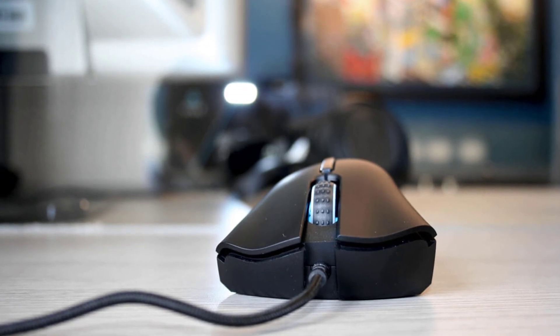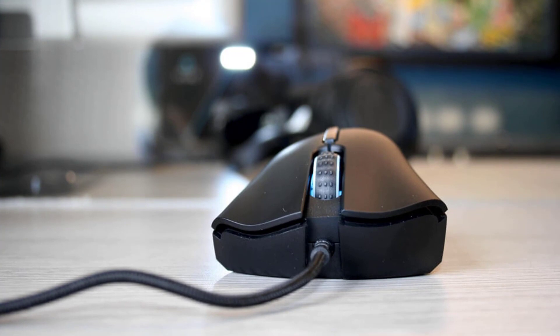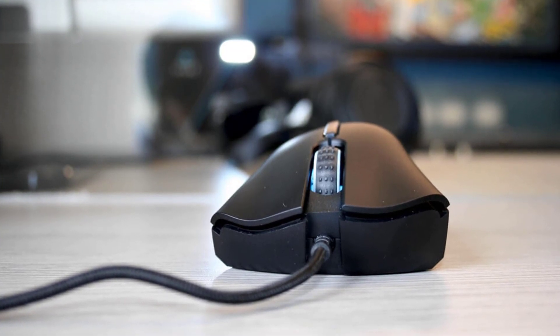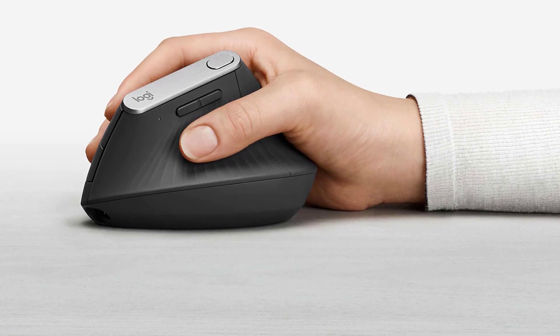In this episode of 10 Best Ones, we're going to check out the top 5 ergonomic mice in 2018. I made this list based on my personal opinion, and I tried to list them based on their price, quality, durability, and more.